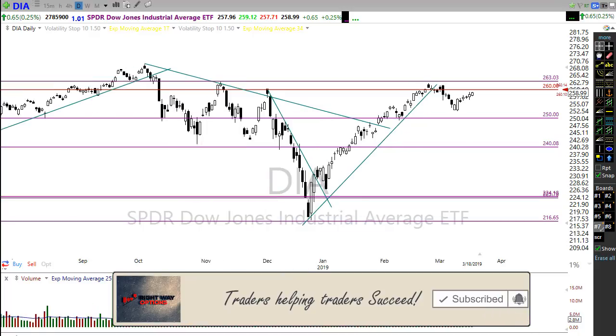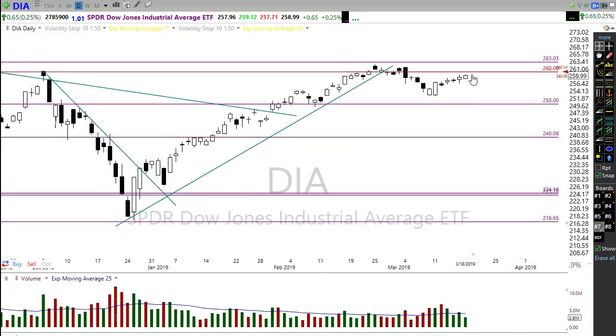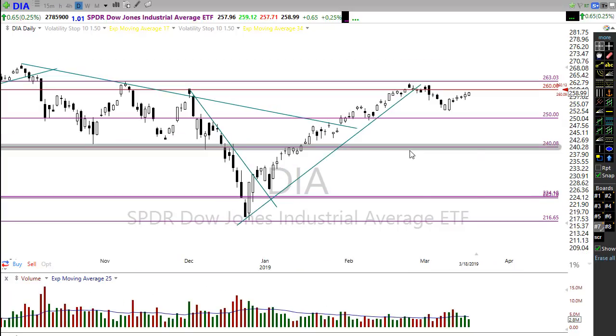Diamonds are looking pretty darn good. Now let's keep in mind there's a significant level of resistance right here, so even though we might break above this level there's still work that has to be done in the Dow to really move through those areas. As we gap up into a resistance area, we have to watch for the possible pop and drop — that pattern where we gap up in the morning and immediately find sellers pushing it back down.